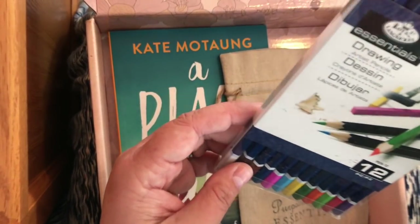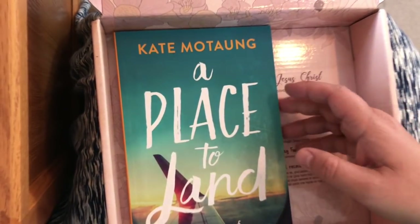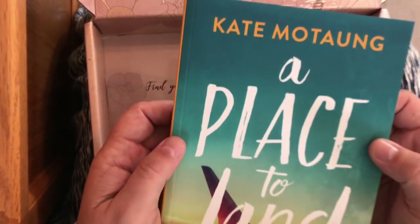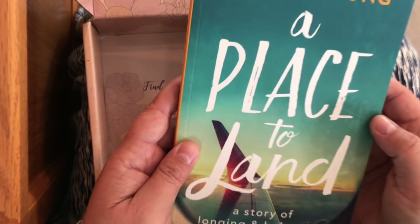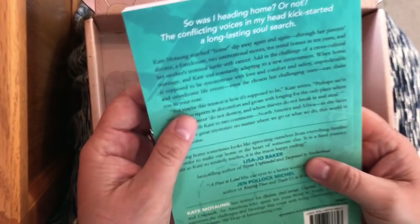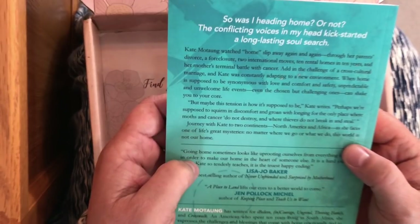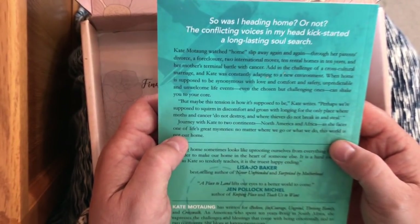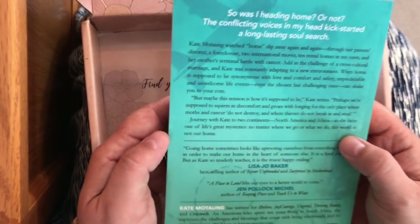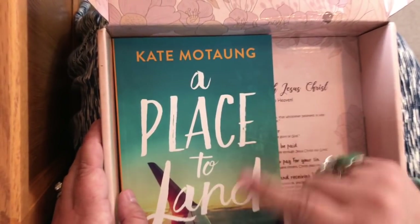There are also colored pencils in super pretty colors, and a little bag to carry all your ephemera. And there's a book called 'A Place to Land' by Kate Motong. Reading the bio, it sounds really interesting — she talks about the challenges of being a missionary around the world and having an unpredictable life. I think a lot of us romanticize being a missionary, so it'll be fascinating to read.